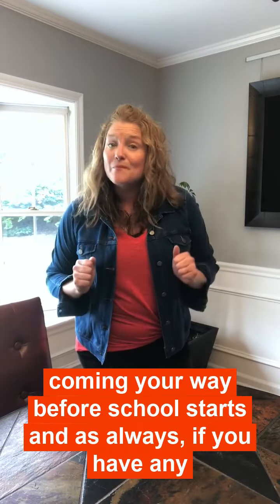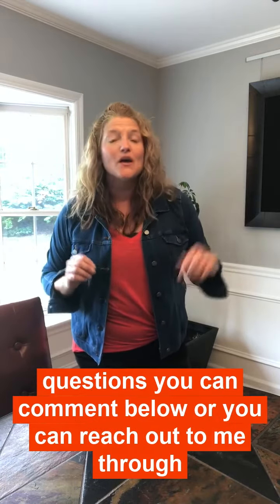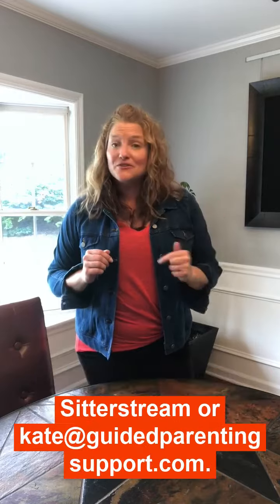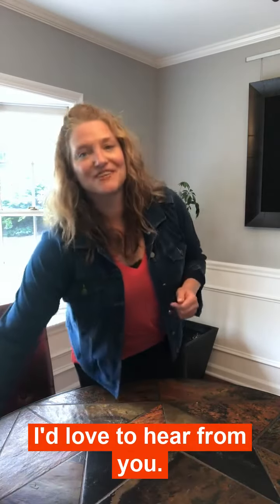There are tons more tips coming your way before school starts, and as always, if you have any questions you can comment below or reach out to me through Sitterstream or at guidedparentingsupport.com. I'd love to hear from you.